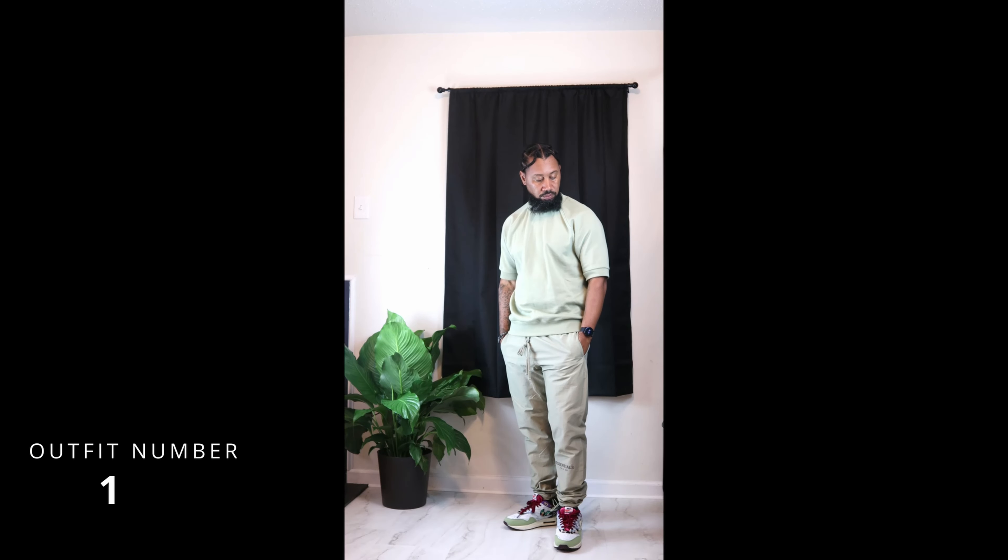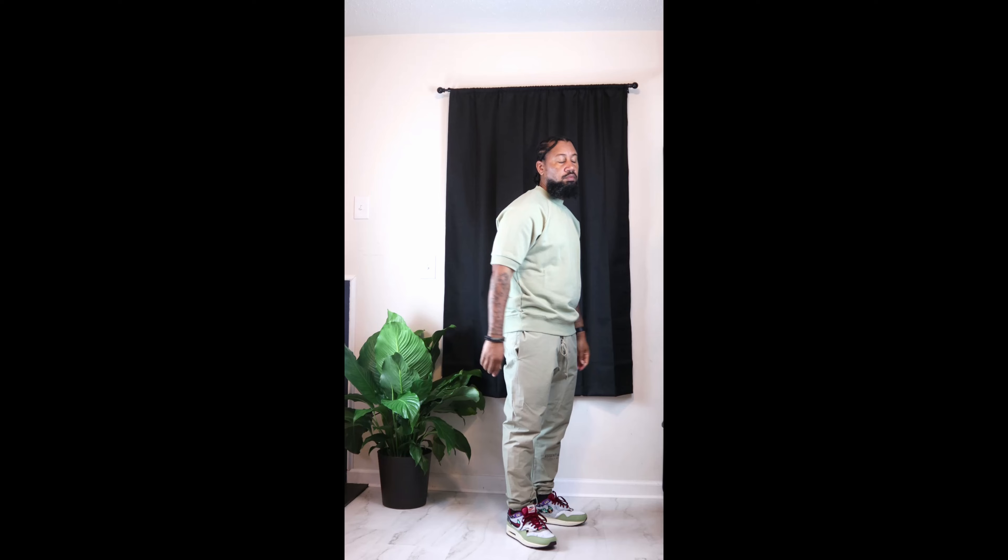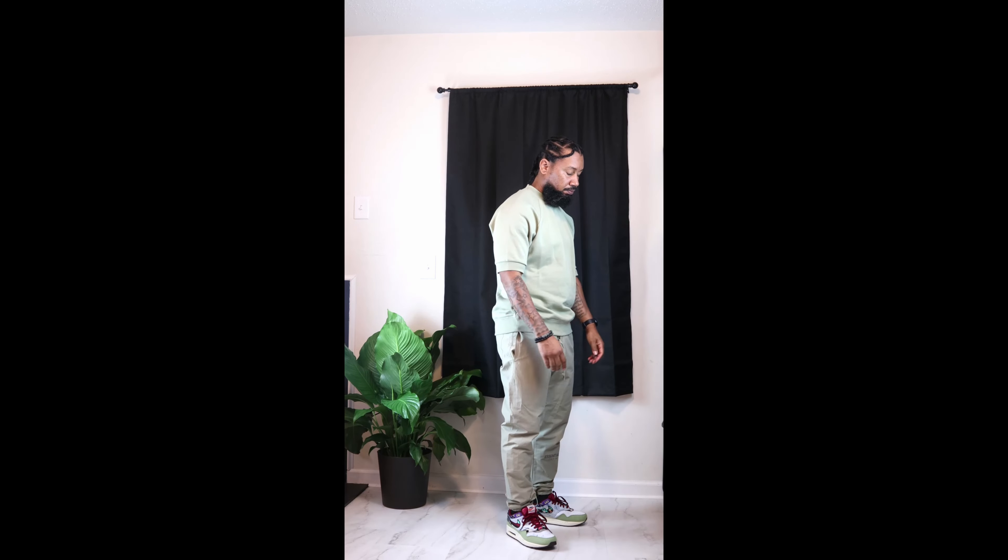Outfit number one, I started with a seafoam color short sleeve sweater from Fair God Essentials spring/summer collection of '22, and I paired that with seafoam track pants from Fair God Essentials. I wanted to give you that monochrome look.